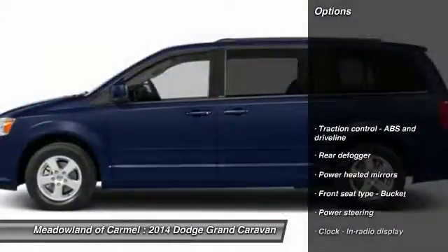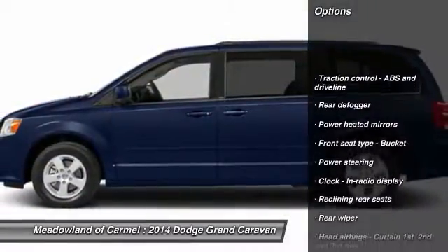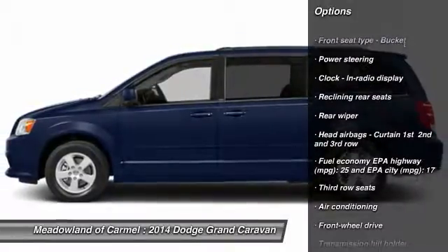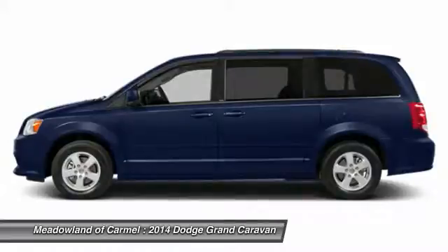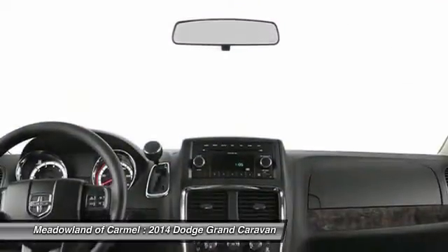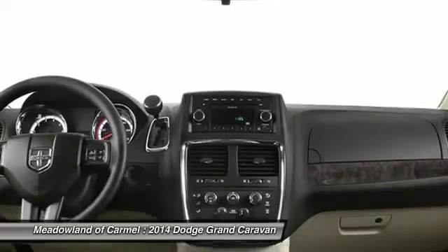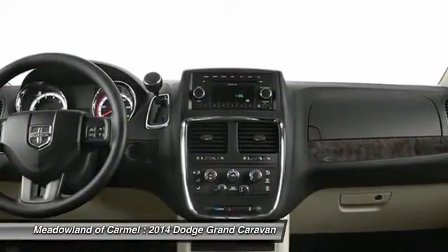Here are some of this vehicle's great options: stability control, traction control, front wheel drive, front air conditioning, power steering, driver airbag, cruise control, power windows, passenger airbag, and remote power door locks.